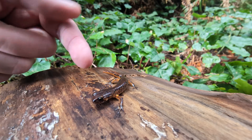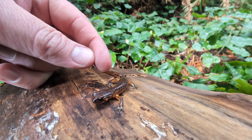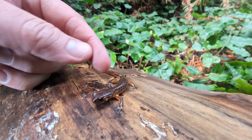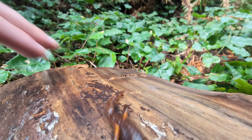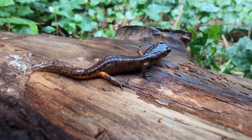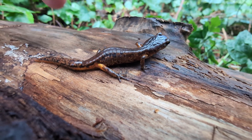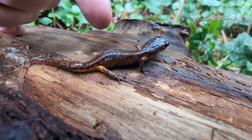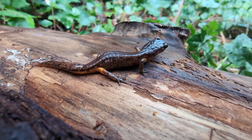One more ensatina, but I wanted to point this guy out. This is still an Oregon ensatina but you can see there's a bit more pattern on him on the back and especially in the tail - a lot more color. These guys are highly variable and as we move further north I think we're going to see even more pattern on these guys.